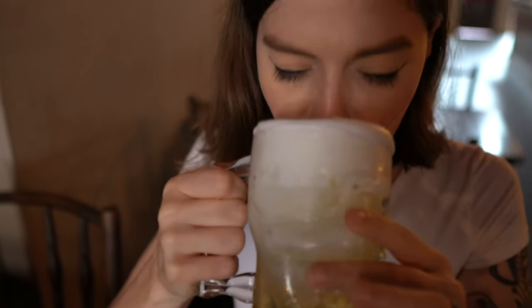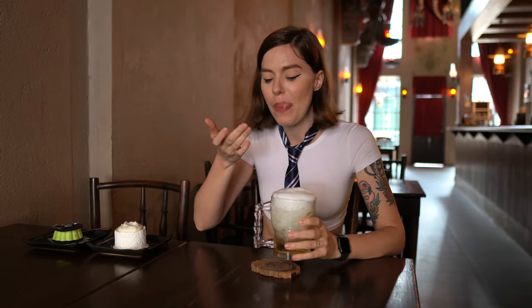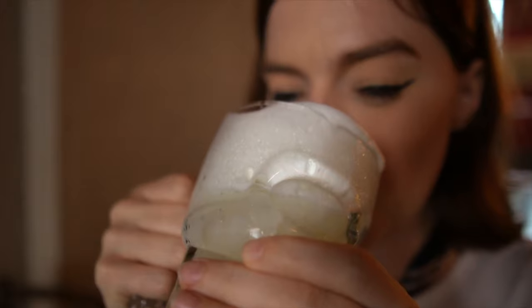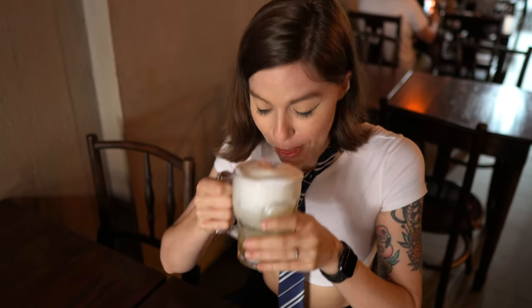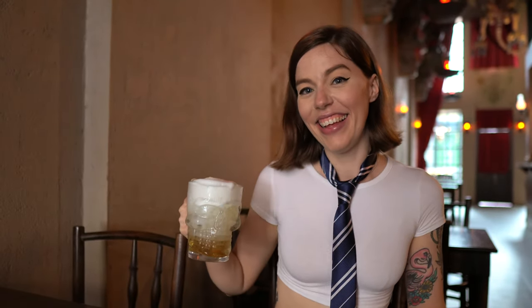Now let's try some of the famous butterbeer. That's really creamy — it's sweet but not too sweet. You get the liquid coming through and a bit of sweetness from the cream at the top, really buttery, nice cream, and that's really good. I've always wanted to try it. I feel like it's a life goal complete. Cheers. Thanks for experiencing the magic with me — I'll catch you in the next one.